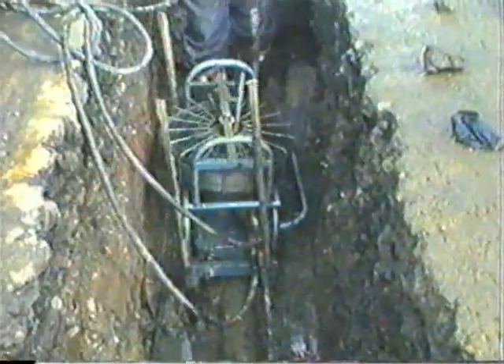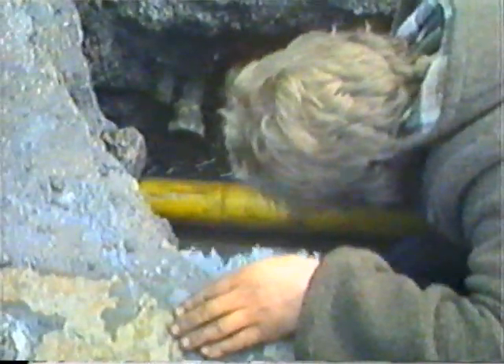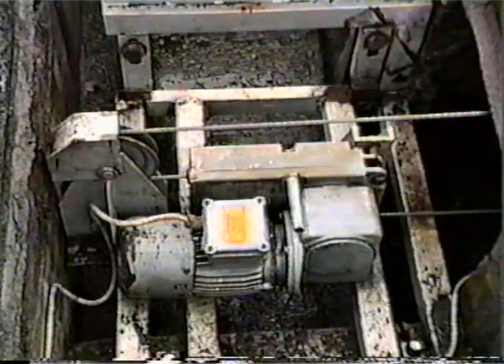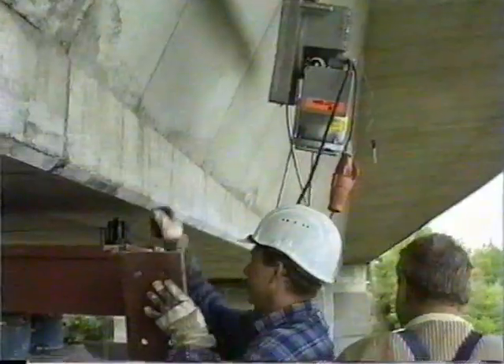TIRAC is portable. A power operated lifting and pulling machine which is lightweight and compact. Its wire rope conveying mechanism avoids the need to store the wire rope, so TIRAC is particularly simple to transport from site to site. This is impossible for a standard winch which must be permanently mounted in the correct plane and direction.